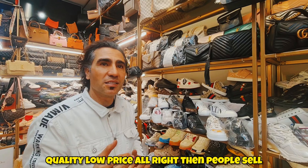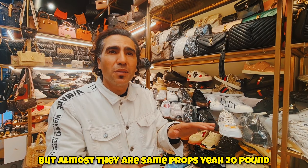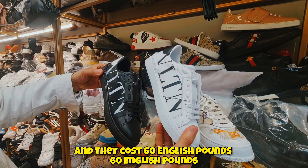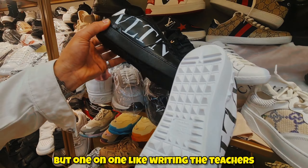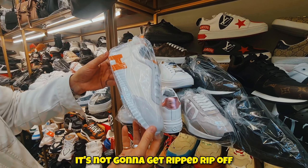The owner explains: 'It's a small shop but we have big customers from everywhere. They visit here before buying somewhere else. Our prices are high quality, low price. Other sellers sell plastic — I sell leather — but it's almost the same price, maybe 10 to 20 pounds different.' For example, this Valentino in real leather comes in two different colors and costs 60 English pounds. And a Louis model is 70 English pounds.